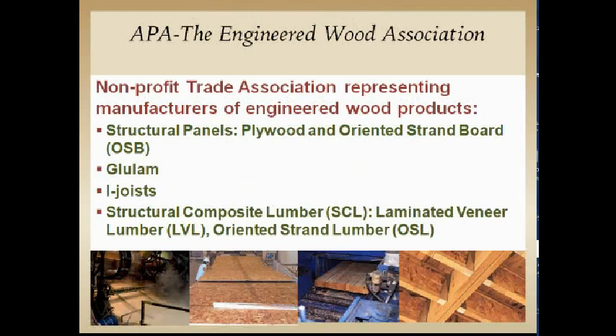Just to remind everyone that APA is a nonprofit trade association. We represent the manufacturers of engineered wood products, whether it be structural wood panels, glulam, I-joists — anything that's pretty much cut and re-glued falls under the APA.